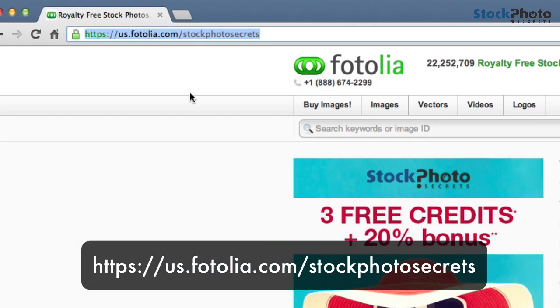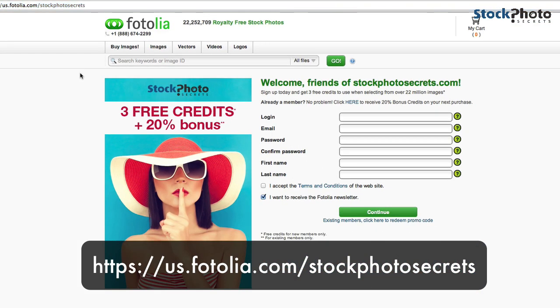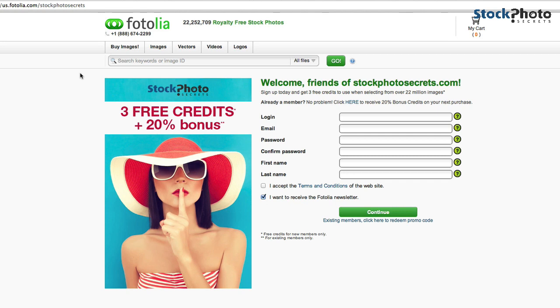First of all, you need to go to this URL: us.fotolia.com/stockphotosecrets. Then you land on that website — I will put the URL below the video so you can easily click it. If you are on this website, make sure you haven't logged into Fotolia yet if you have an account.